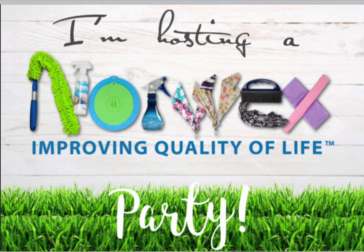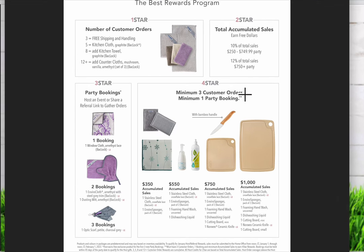The fourth section has a combined minimum requirement to unlock it. You need a minimum of three buying guests, one party booking, and $350 in sales. Once you meet those, you unlock the first row of items. When your party reaches $550 in sales, you unlock additional items. At $750, you unlock all of those items, and at $1,000, you unlock everything plus all that you earned previously.